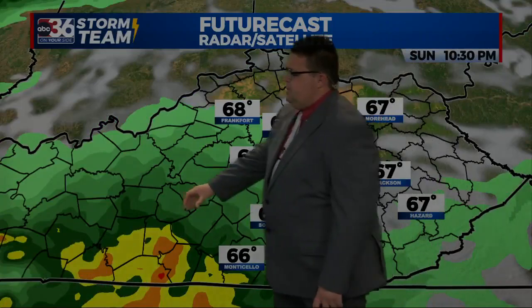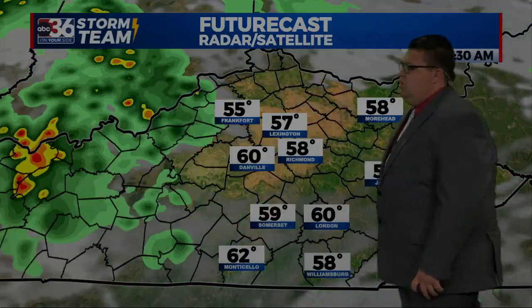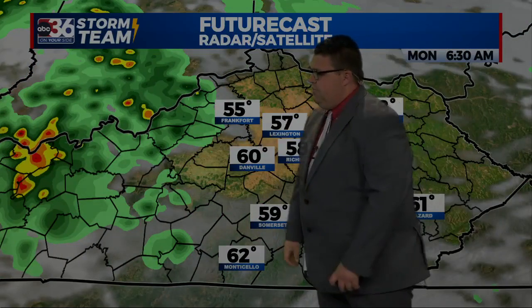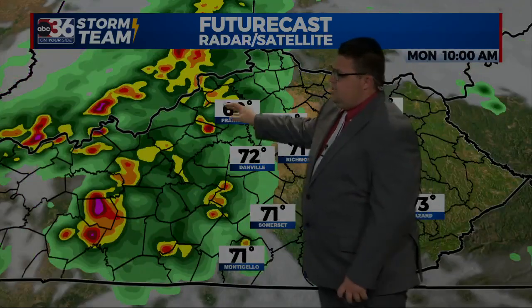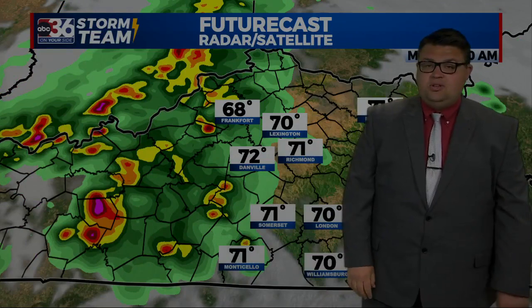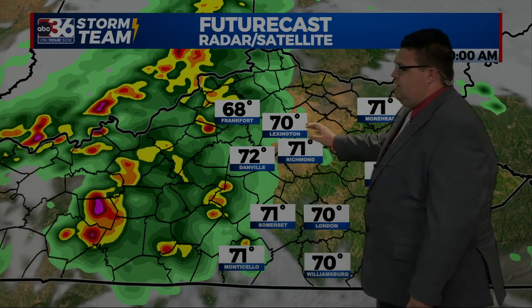We'll catch a break into Monday morning. The best chance for showers and thunderstorms is near the Lake Cumberland area, parts of southern Kentucky. Those will continue to move on out, and tomorrow morning out the door to work and school, upper 50s to low 60s. Then scattered showers and thunderstorms back into the area — we have another severe weather chance on the table for tomorrow, with temperatures into the low 70s area wide.